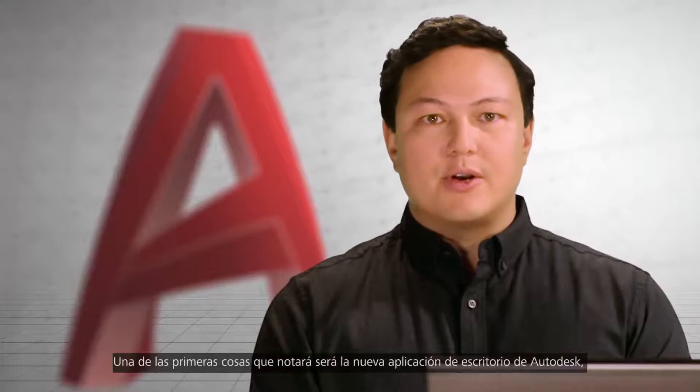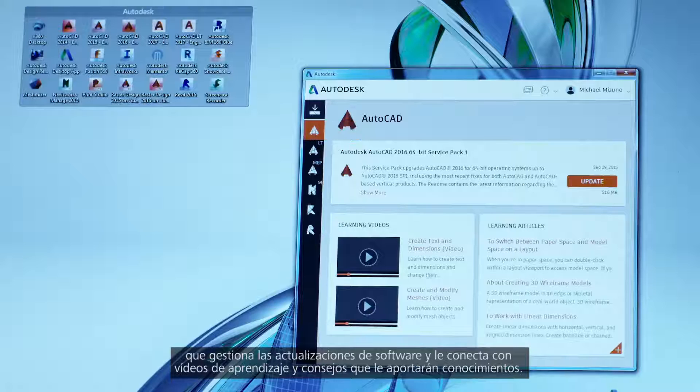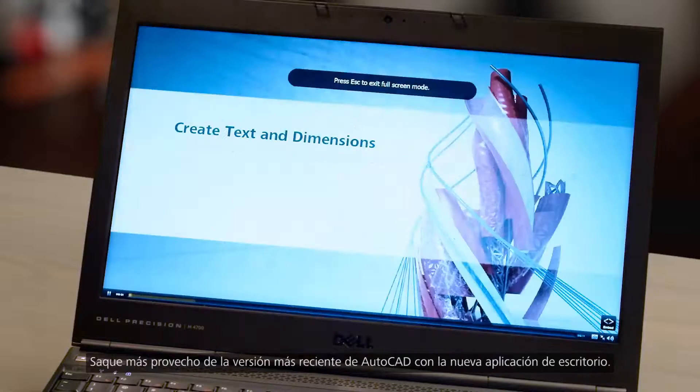One of the first things that you're going to notice is the new Autodesk desktop app. It manages your software updates and connects you to learning videos and skill building tips. Get the most out of the latest version of AutoCAD with the new desktop app.